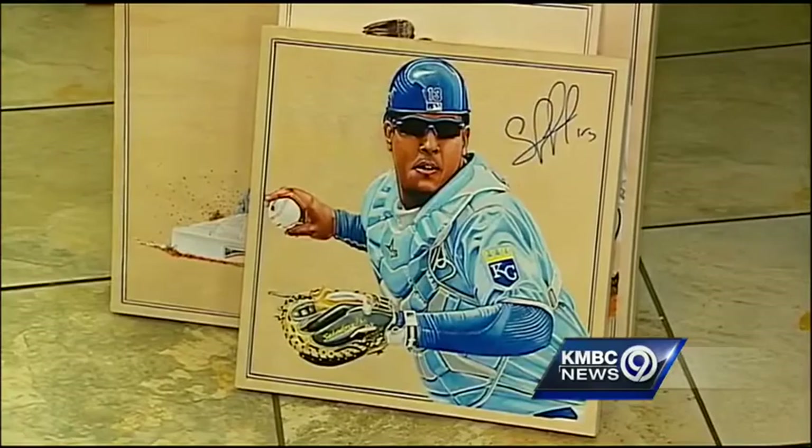Salvador Perez has signed one of his pieces. Moya says that he would like to get them all signed by the team.